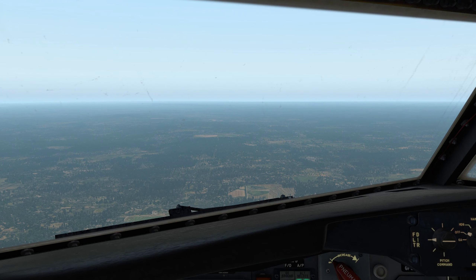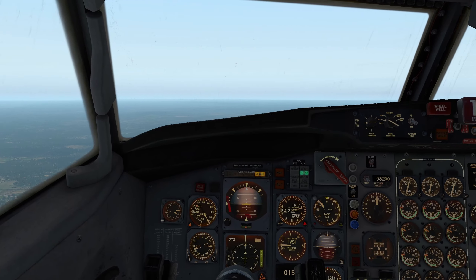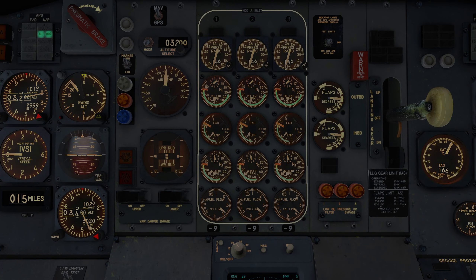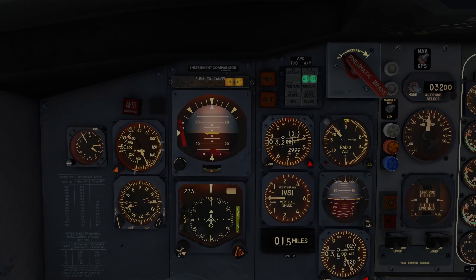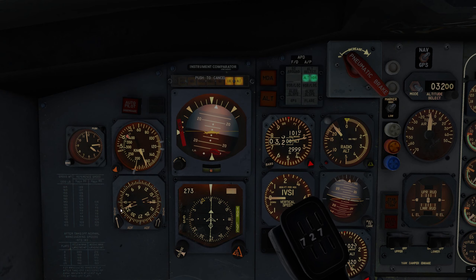It looks like the weather cleared up, but we're still going to do an auto land just because we need to be certified — it's been a long time. We still need three more sets of flaps but that's okay. We're past 15 nautical miles — let's turn in a little bit more, keep that right around the double arrow.